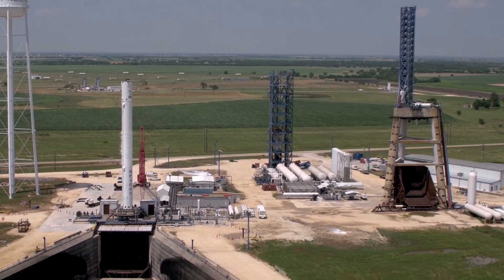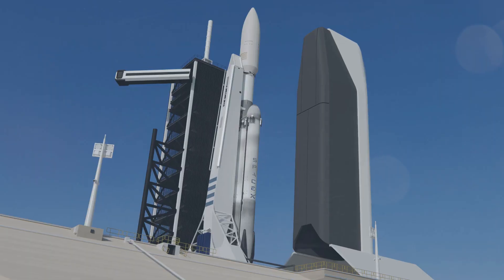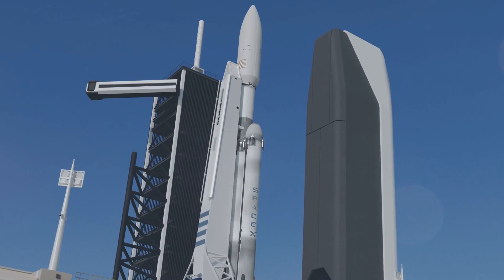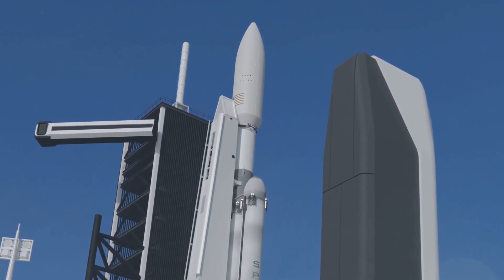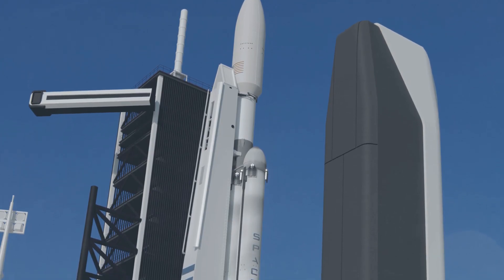Presumably, after the testing requiring an old interstage is completed, B1064 will receive its nose cone. Another feature which confirms that the stage is a Falcon Heavy side booster is the visible attachment points for landing legs and grid fins, the hardware necessary to land the booster propulsively after launch.